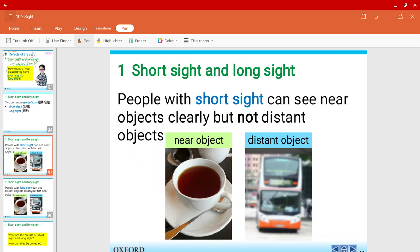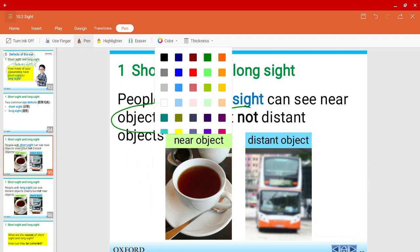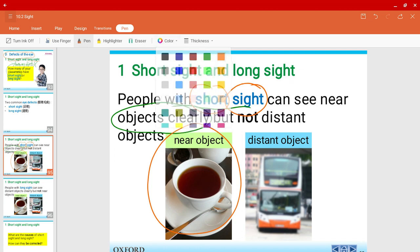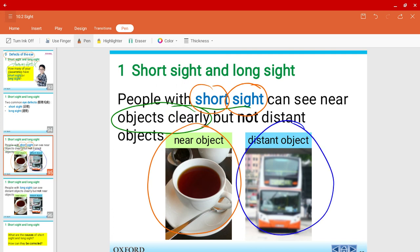People with short-sightedness can see near objects clearly, as the name suggests — they can only see from short distances. So if you look at the near object over here, the picture of tea or coffee, people with short-sightedness can see it very clearly. However, for distant objects like the picture of a bus over here, it'll be a bit blurred out.